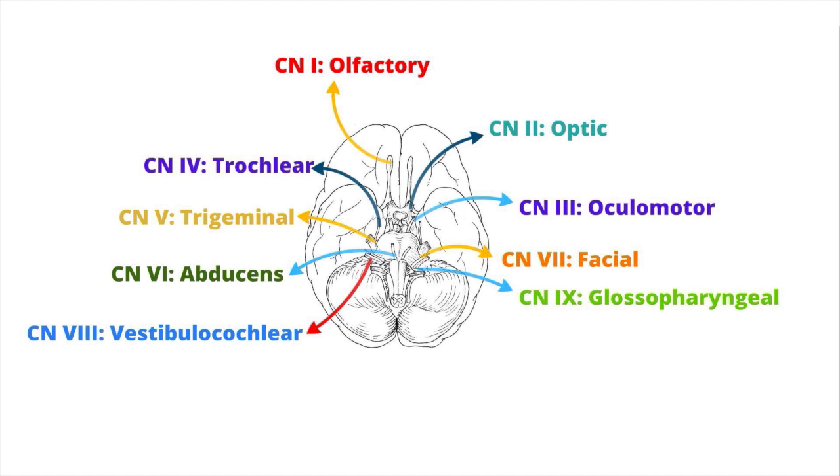Cranial nerve 9, the glossopharyngeal nerve, has both sensory and motor functions. It relays taste from the posterior one-third of the tongue, innervates the parotid gland to stimulate secretions, and also stimulates the stylopharyngeus muscle, which is involved in movement of the pharynx and larynx.